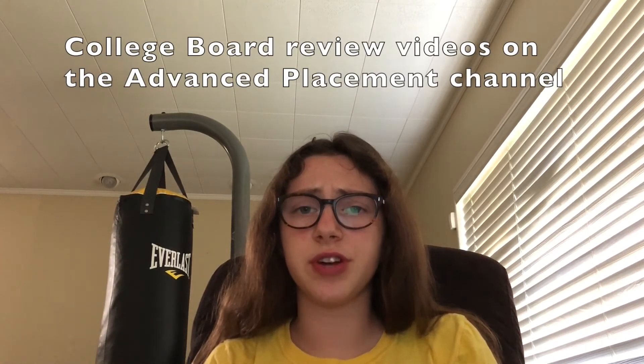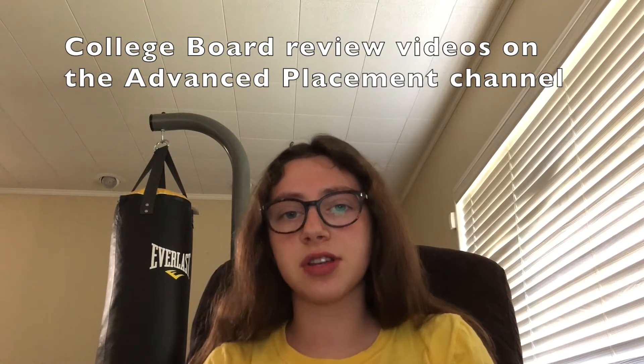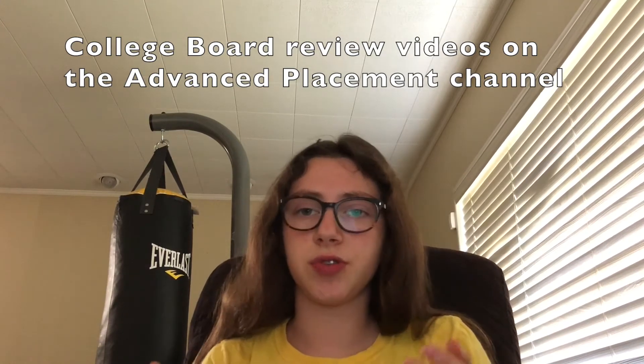If you have any channels you love, go ahead and comment that below so other students can use them too. As they did with most courses in 2020, College Board released YouTube videos for AP Chemistry. I took the exam in 2019, not 2020, so I didn't use those videos to study, but I did quickly look at them before making this video, and those videos do look helpful.